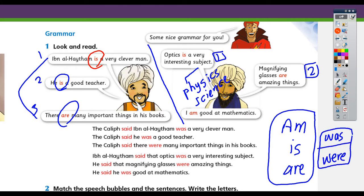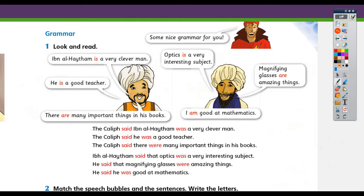What is today's rule? Let's read them again. Number one: Ibn al-Haytham is a very clever man. Who said this? The Caliph said that sentence. Did he say it in the present time? Actually no — he said it in the past. So when he was speaking he said 'he is a clever man', but now I am reporting his speech, so I have to refer to the time he used the sentence. I will use 'was' to refer to the past. So: The Caliph said Ibn al-Haytham was a very clever man.